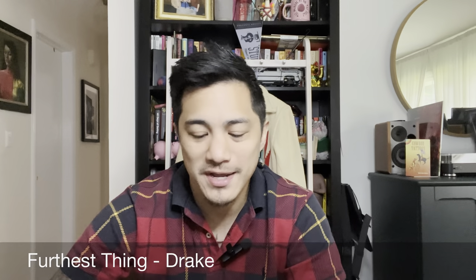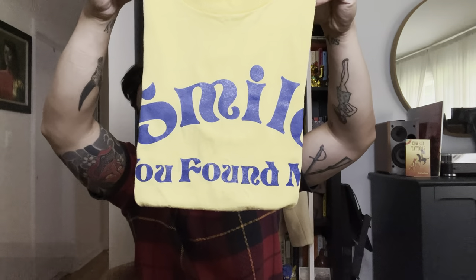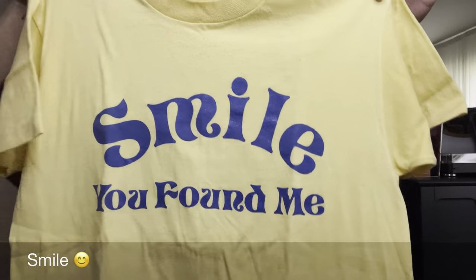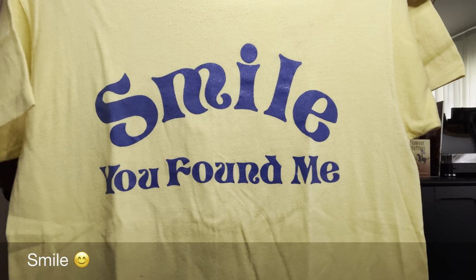I usually end my videos discussing what I'm wearing, but you've seen this already. So I'd like to end this video, which I hope you enjoyed, with this shirt. This is your basic yellow vintage t-shirt and it says: Smile, you found me. Thank you for joining us today — I am V. Thank you for your time, and thank you for everything.